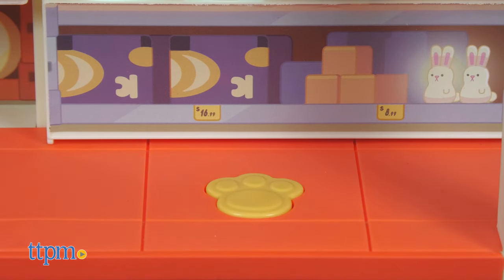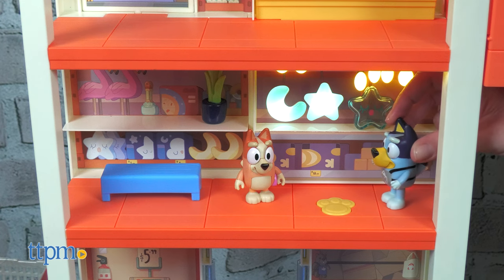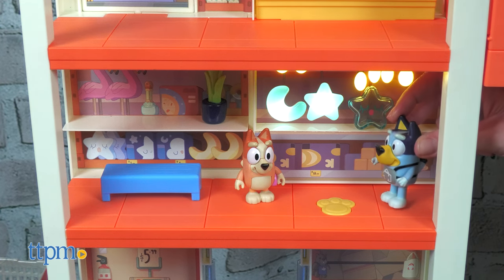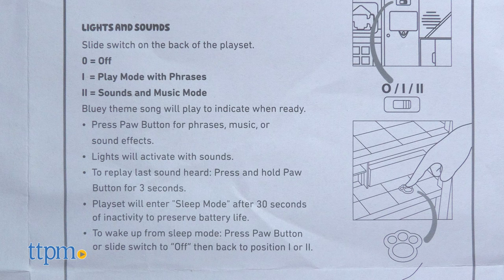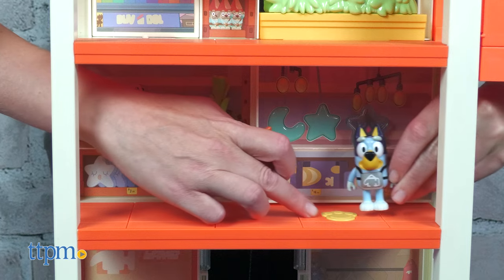One of the sounds plays: 'I have to scan all your stuff, okay? Your total is $500 bucks!' You'll need three AAA batteries, not included. The playset actually has two sound modes — one that plays phrases and one that just plays sounds and music.